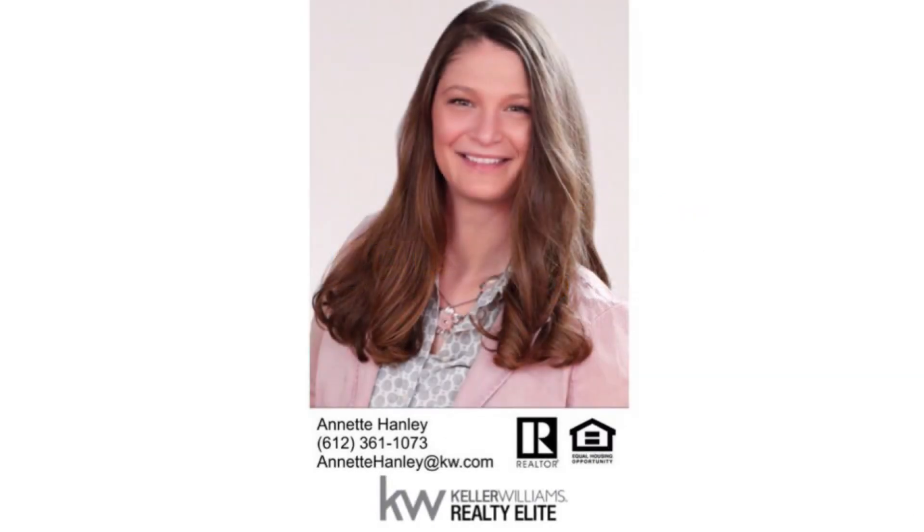Thank you so much for watching today's video. Again, my name is Annette Hanley. If you're looking to buy or sell real estate in Minnesota, please give me a call.